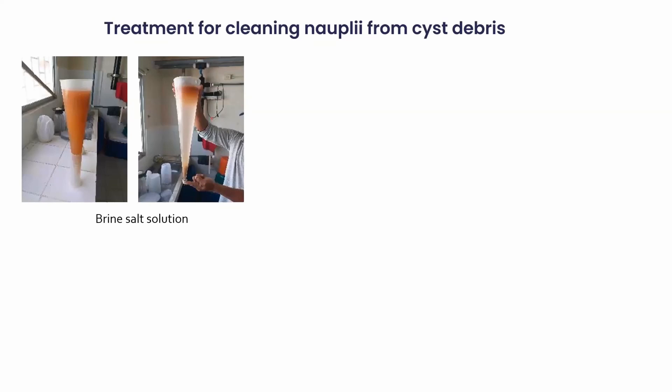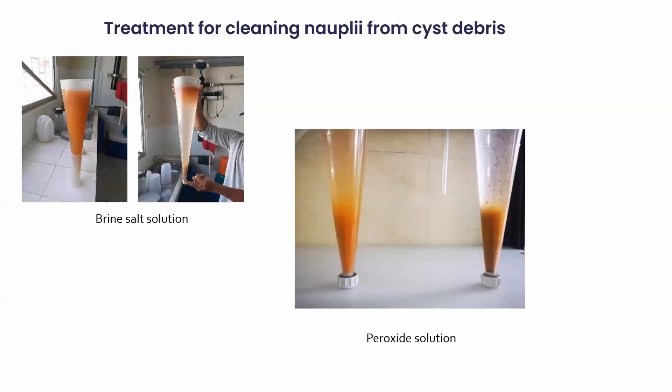Separating the last empty cysts and shells from the free-swimming nauplii is not easy. That's why we hear about innovations in Latin America as well as in China with new separation techniques using brine or hydrogen peroxide.